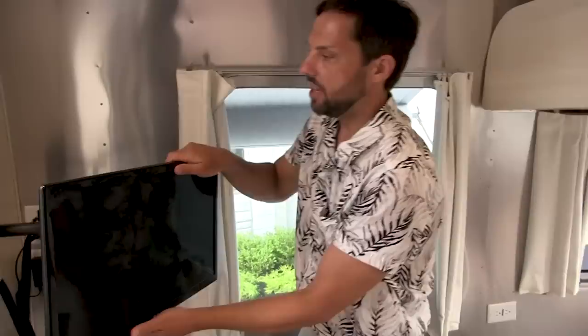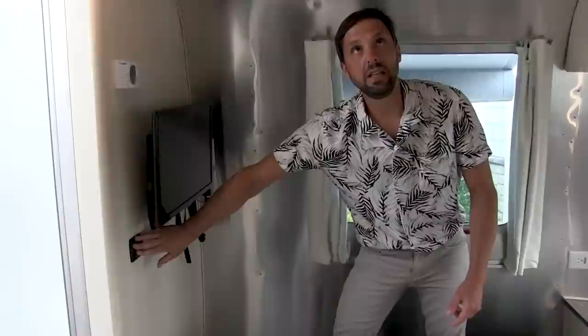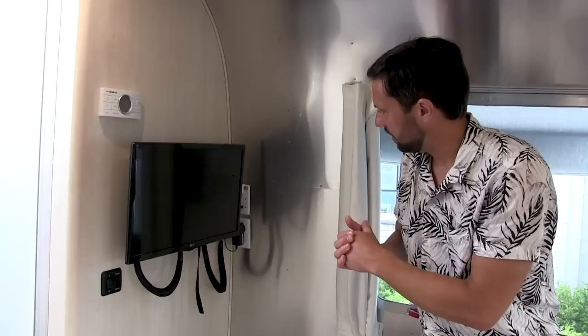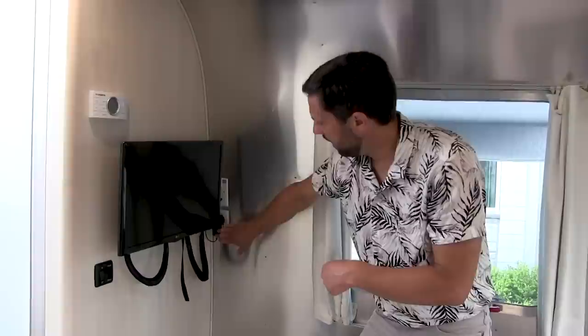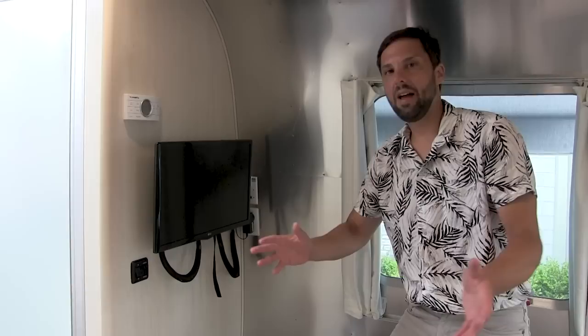On the other side of the bedroom there's an LG television on an articulating arm so you can angle it to your desired position, and you can lock it in place when towing. There's a ceiling light switch with dimmable lights. Next to the TV there's a cable input — this TV is wired to an antenna on the roof or your outside cable/satellite connection, plus an HDMI port tied into the Blu-ray player. The television is plugged into a pass-through inverter circuit, so when you plug into electricity at a campground, you do not have to turn your inverter on.